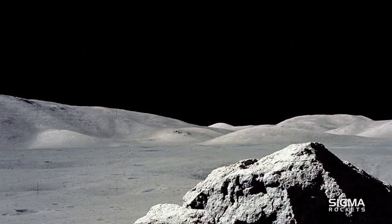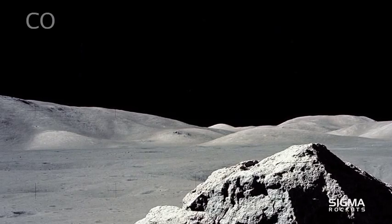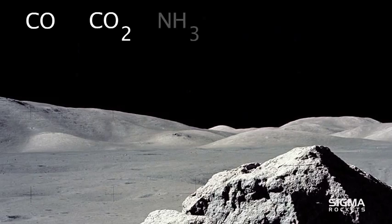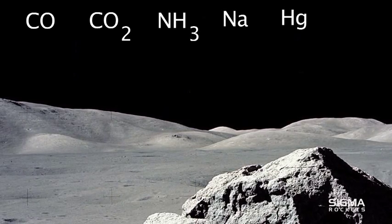Besides water, LCROSS also found traces of carbon monoxide, carbon dioxide, ammonia, sodium, mercury, and silver.